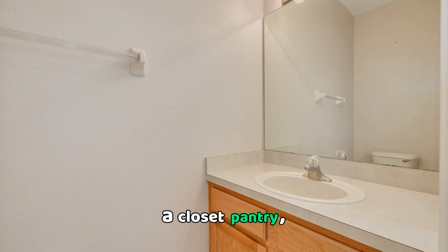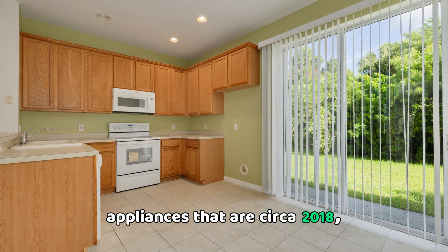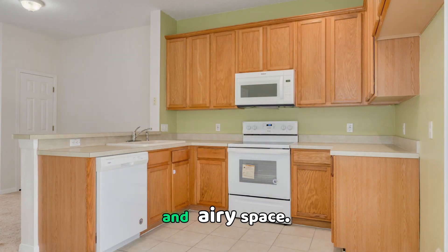a closet pantry, a breakfast bar, appliances that are circa 2018, and soaring ceilings that create a bright and airy space.